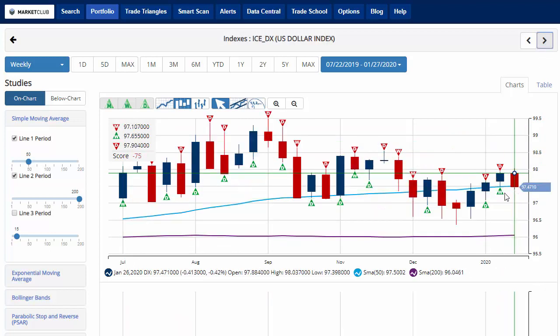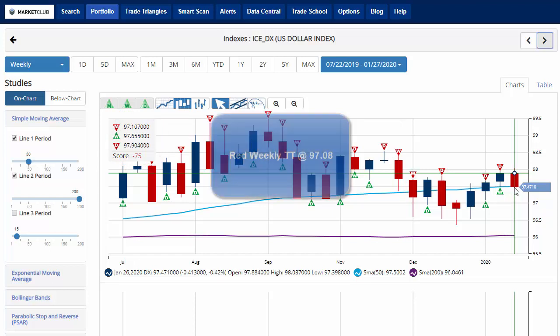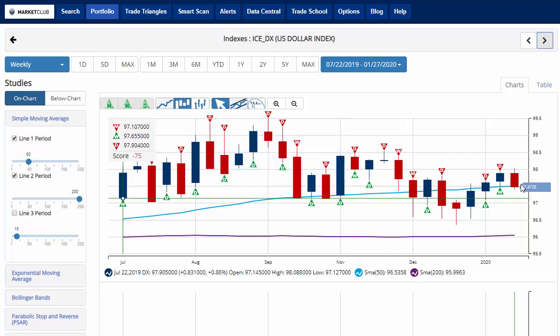The Dollar Index, after having three straight weeks of gains, is currently down about 0.4% on the day, testing that 50-week moving average. The chart analysis score is negative 75, indicating that we're still in a sidelines position for the U.S. dollar, trading at 97.47. Key level to watch moving forward will be 97.08. A move below that level would issue a red weekly trade triangle, indicating a move back to a possible short position for the U.S. dollar.